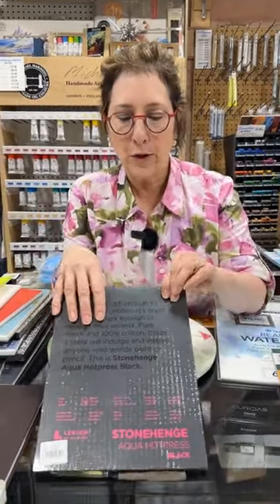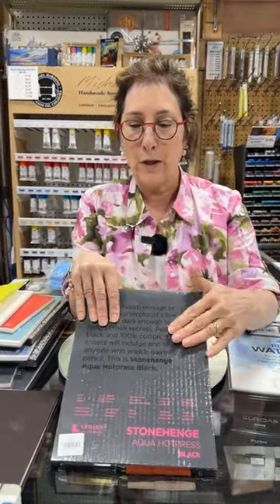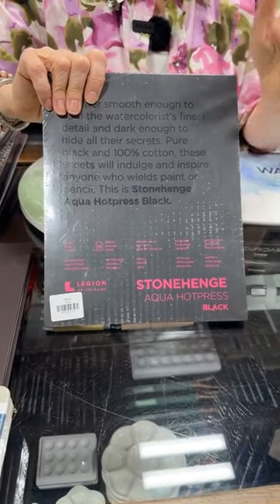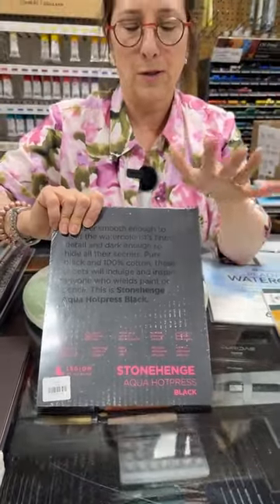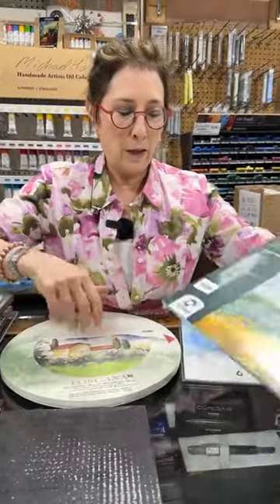The important things are that you have so many options to choose from depending on what you're looking for — whether it's a texture, a certain brand, a weight, or whether it's vegan. You have the options now to choose what you like. Legion now makes all of the Stonehenge watercolor papers. This one happens to be black, hot pressed with no texture. Just imagine putting your paint down — it's almost like painting on Bristol board, but much, much better. This is a high-end watercolor paper.